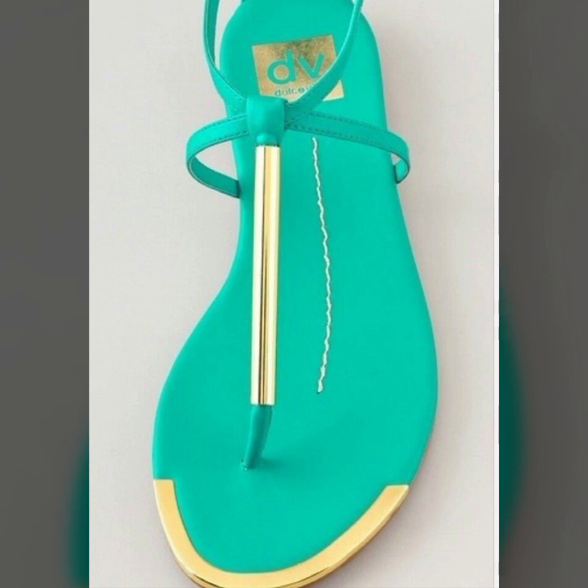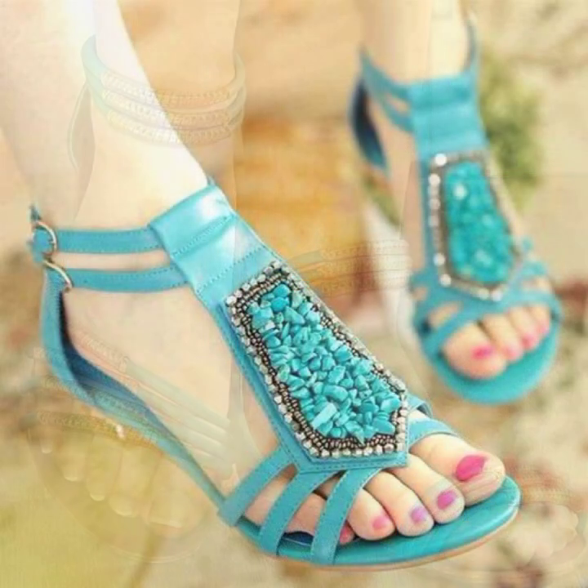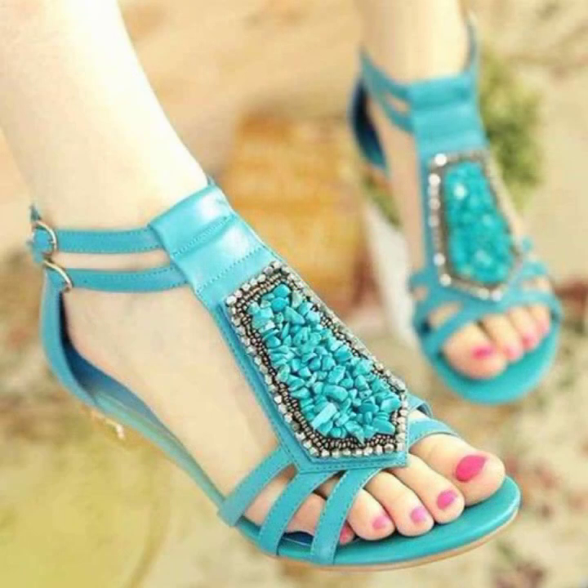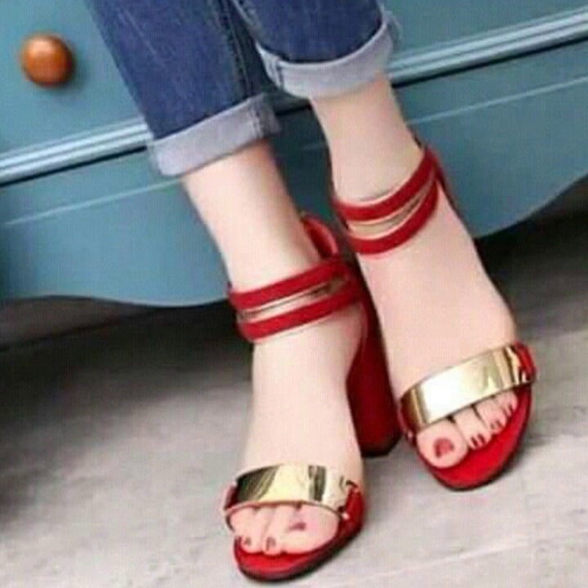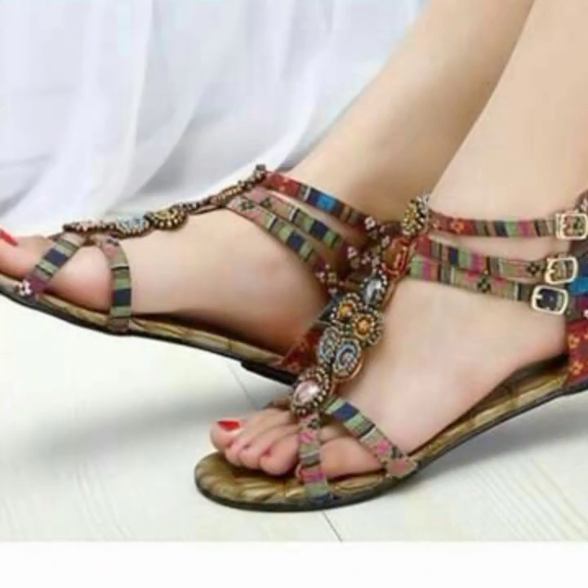Please friends, watch my video till the end for more designs and more ideas. You can enjoy my videos. You can wear these very beautiful slippers and sandals for casual use, or for a birthday or wedding.